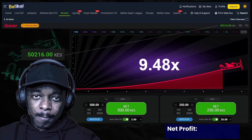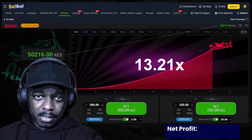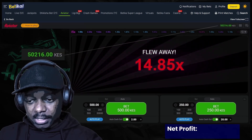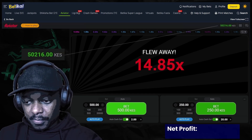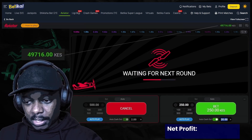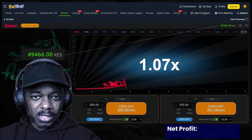Hey guys, welcome back. On today's session we are going to be carrying on with the strategy that we started yesterday, where on the left side we have the martingale system and on the right side we have an auto cash out. Only this time the auto cash out is going to be 10x, because I realized yesterday that it was taking too long for us to hit that 20x.